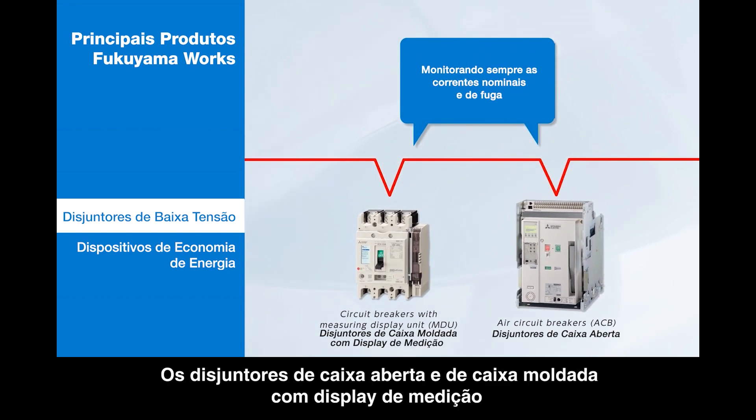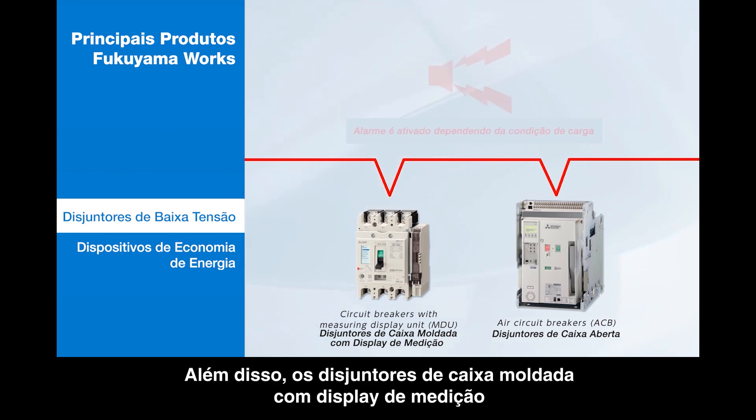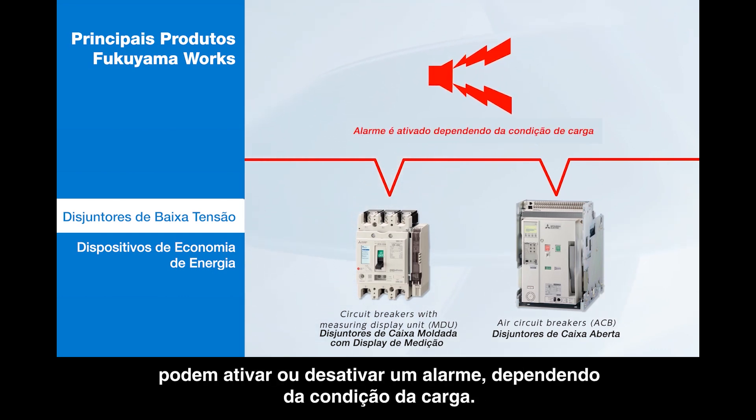ACB and MCCB with a measuring display unit connect to a network. They continuously monitor operational and leakage currents. In addition, the MDU can trip or output an alarm, depending on the load condition.